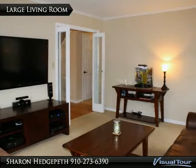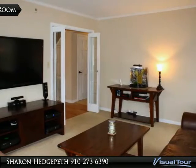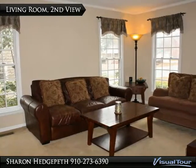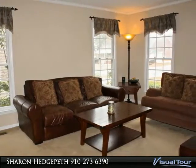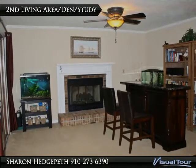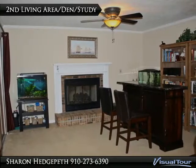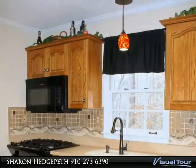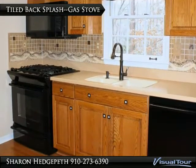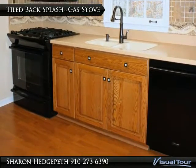Every room is bright and airy. The second living space has a gas fireplace and leads to the sunroom with views of the beautiful backyard. The kitchen features laminate flooring, custom tile backsplash, and what every cook wants — a gas stove.